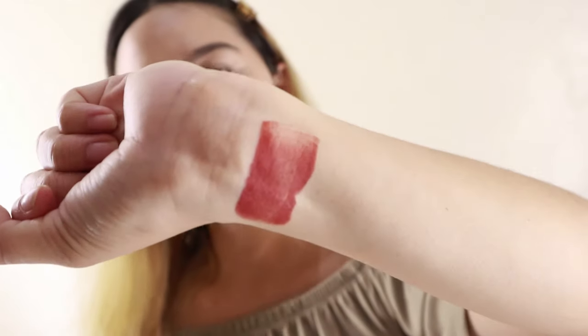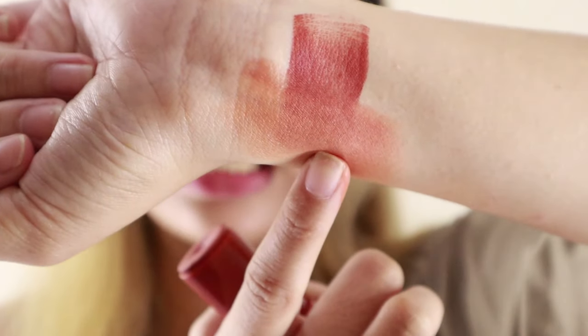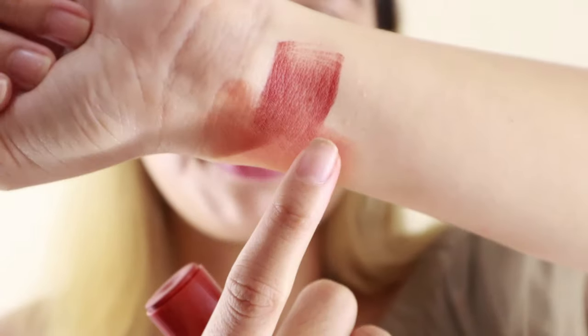And ito yung color niya kapag iswatch ko siya dito sa wrist ko. Try ko siya i-blend dito sa side to. Ito yung blended na. Ito yung hindi pa na-blend.